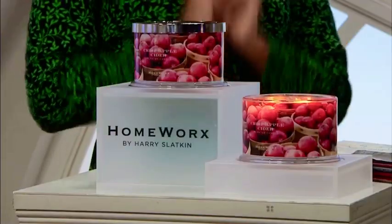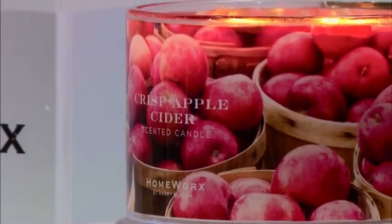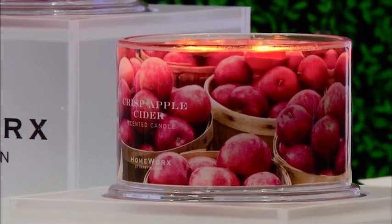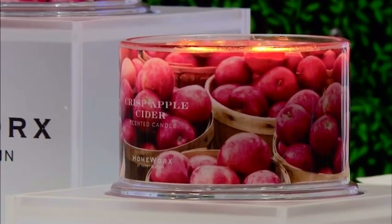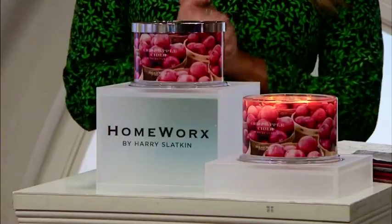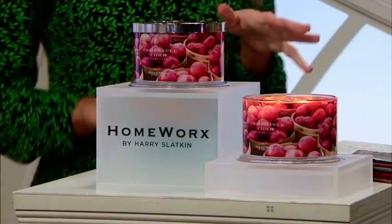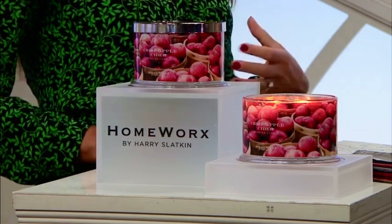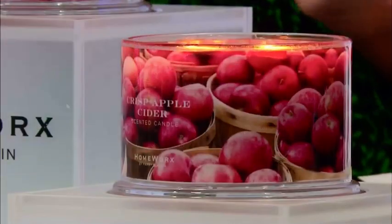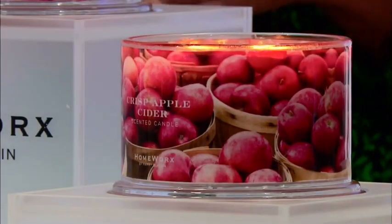We've got one more thing to show you. If you're a cider drinker, as many people here in the UK are, the set of two crisp apple cider four-wick candles. It's two matching candles for £40. We had the apple one earlier — deliciously apple — but this one's quite different. This has got a hint of something else. We always add a twist with our candles. So this one actually reminds me of a family tradition. In America, we go apple picking at the beginning of the harvest in autumn season.